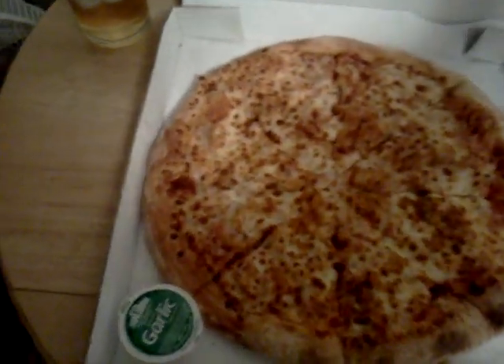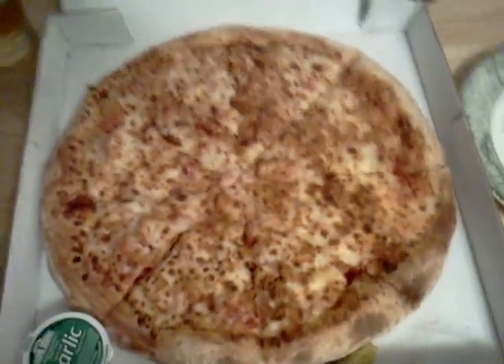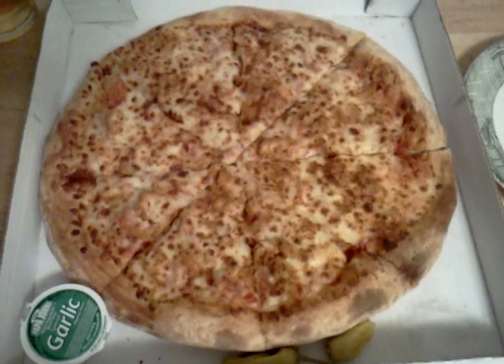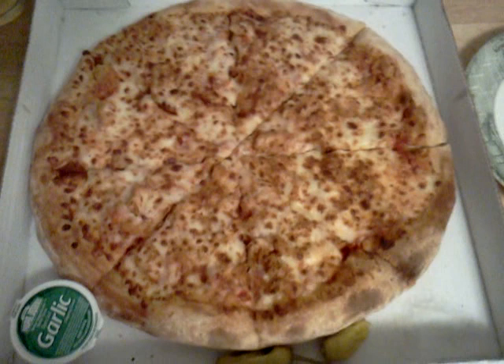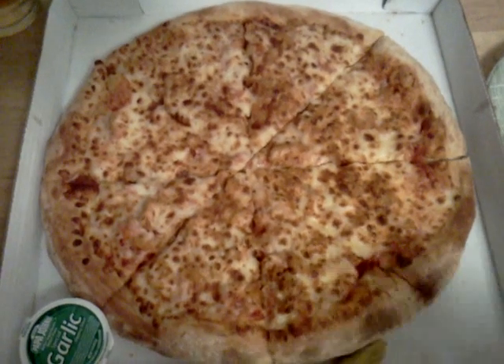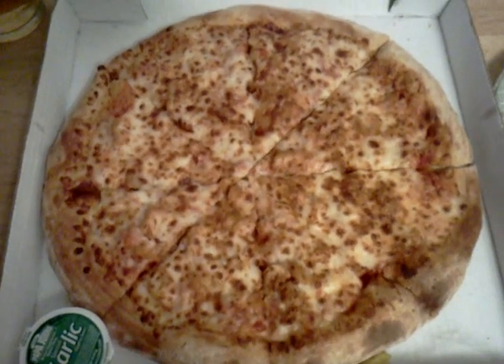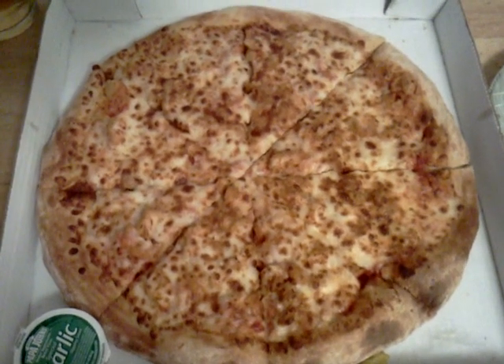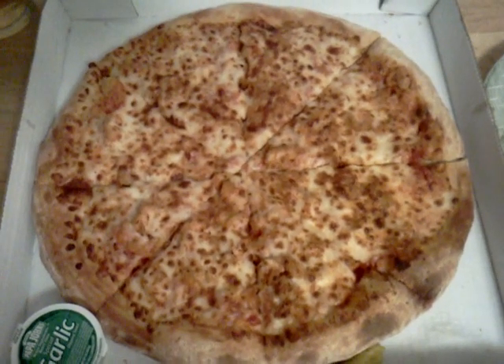Papa John's — I very first found out about them while I was watching a program called the WCW All-Nighter back in 1994, when they actually had pizza delivered to the site of where they were doing the show from. We got Papa John's a little bit later that year, and back then they were always the best at having the freshest crust and the freshest ingredients.